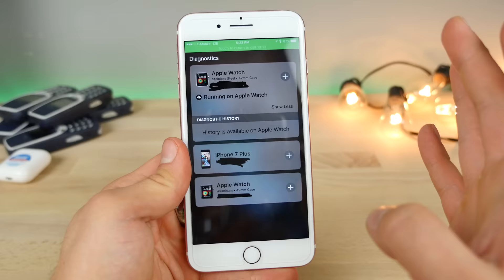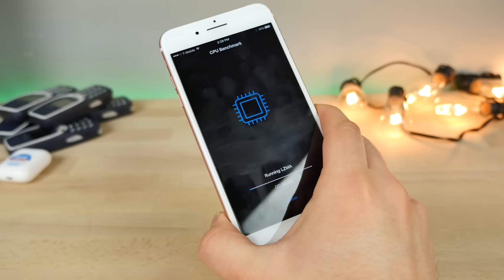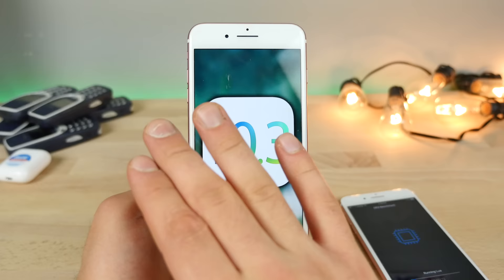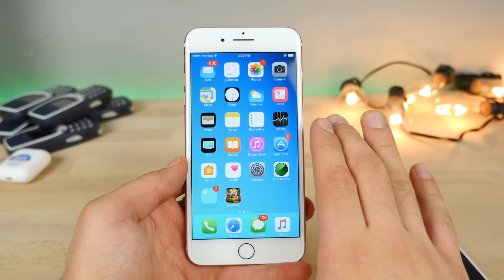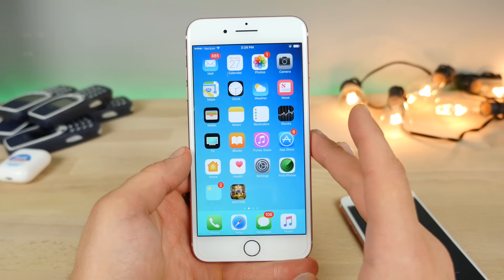iOS 10.3 is a fantastic update. As long as you're not jailbroken, I say with 100% certainty you should update. I don't usually recommend upgrades like this, but this one I do — you will feel the speed improvements, you will get storage back, you'll get a bunch of little optimizations and bug fixes. No one can affect you with the freeze crash anymore, and overall it seems a lot more stable. So please update.